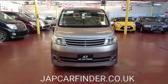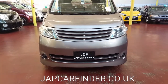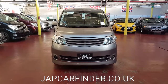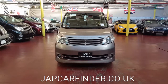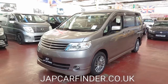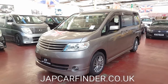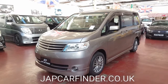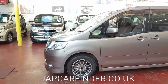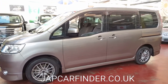Welcome to Jab Car Finder Limited. Our new arrival is the Nissan Serena 2-litre automatic. It is an 8-seater in a bronze colour, which is quite rare to find — there won't be anything like this colour for sale in the UK. It looks quite nice and different, and it has upgraded alloy wheels.